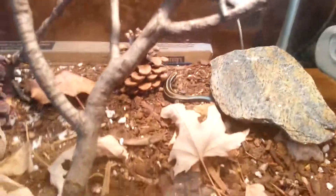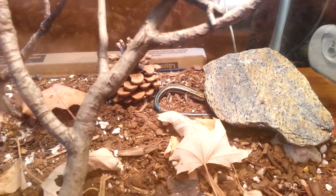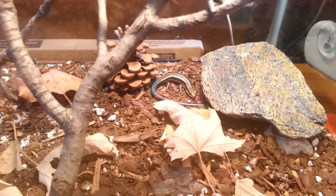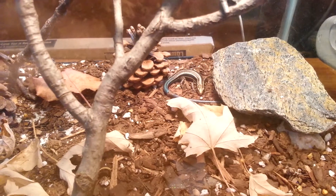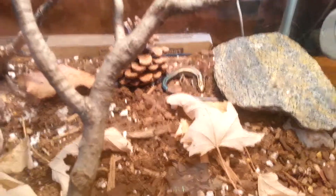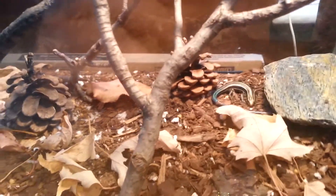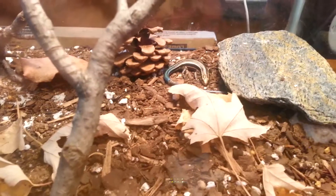There he is. He's still got his bright blue tail. As you can see, he's shedding. I'm not sure exactly if it's a boy or a girl yet — we won't know that until he gets older. Apparently the males have a red head and the females don't. He'll probably lose that blue tail eventually.